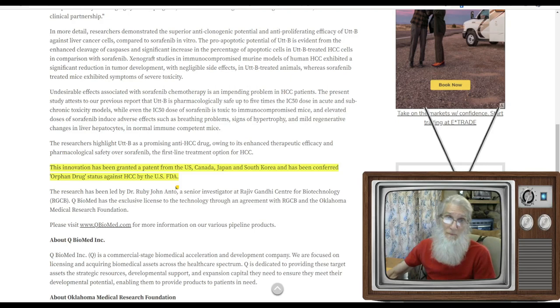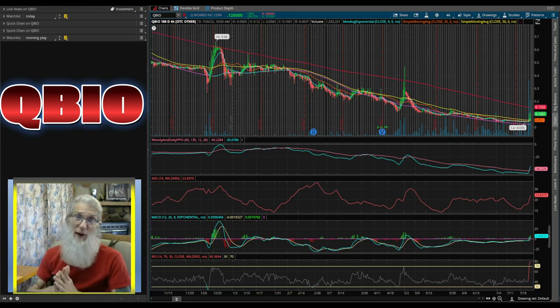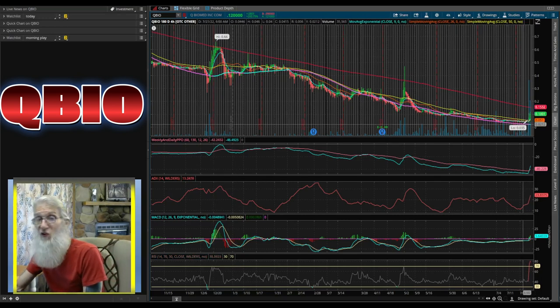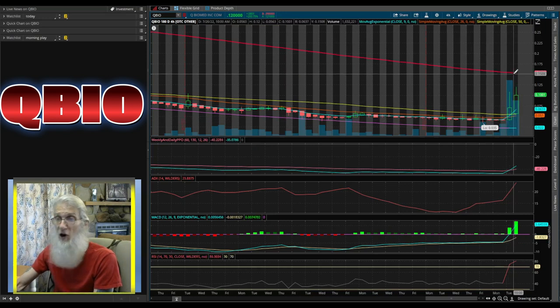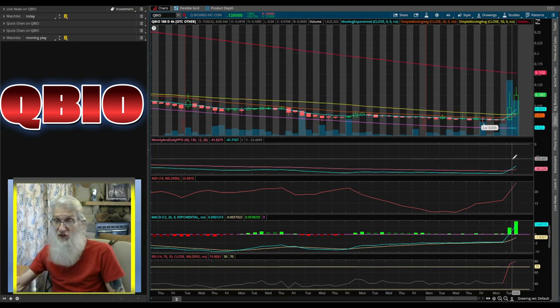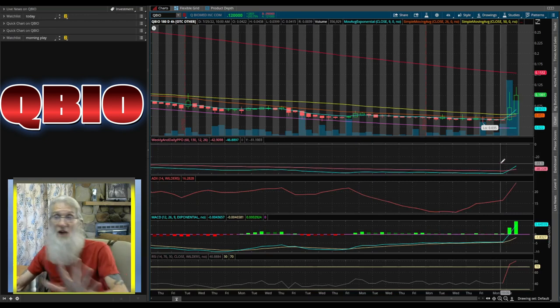Let's take a look at that 200% gainer. This is QBIO on a six-month, four-hour chart on Think or Swim. Our high on our six-month chart is 66 cents, and we had a low just a couple days ago of three and a half cents. She has been under the 200 with a few attempts to get over it without any luck, including today. She did push hard to get up there. She came out from underneath all the SMAs, pushed through the 50, and is sitting on that 50 quite firmly right now, looking eagerly to get over that 200. The technicals are screaming — RSI, MACD, ADX, and PPO — everything looks like dynamite.